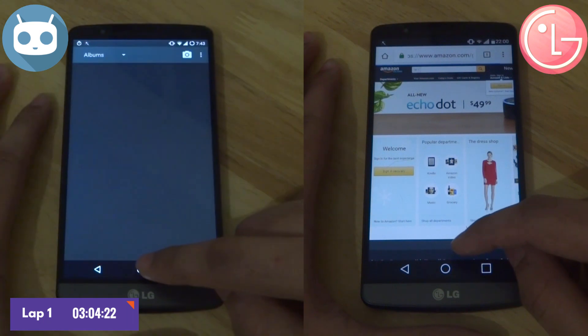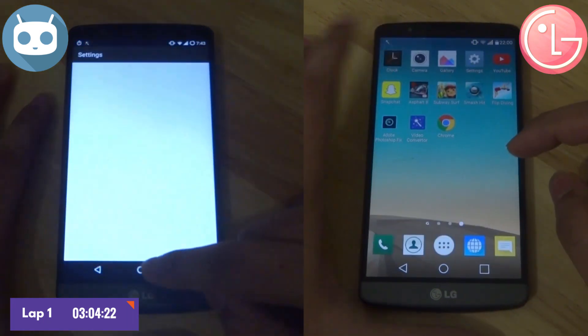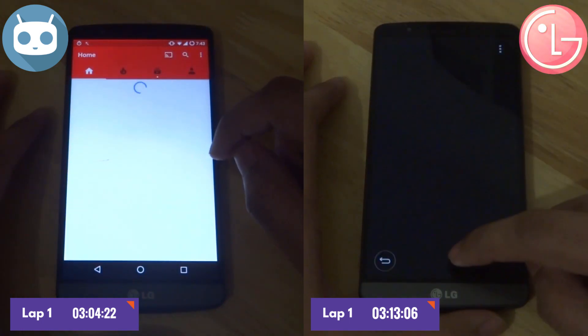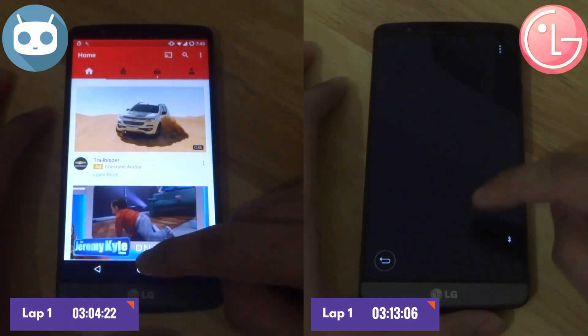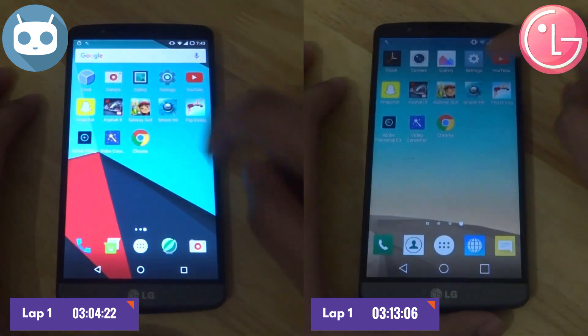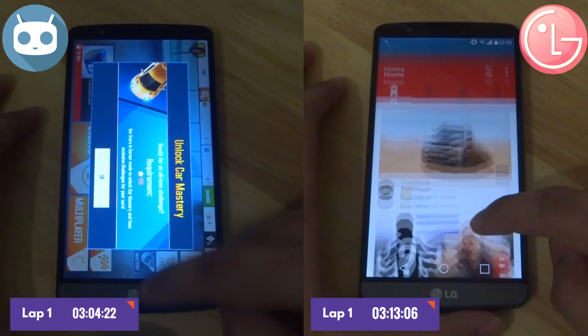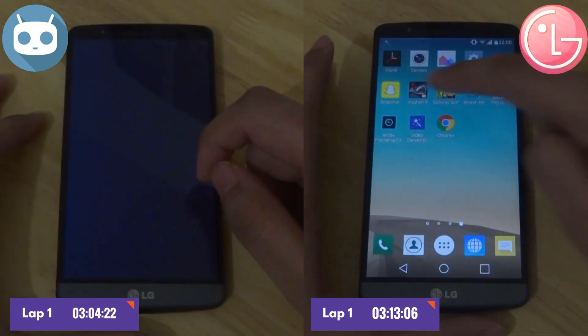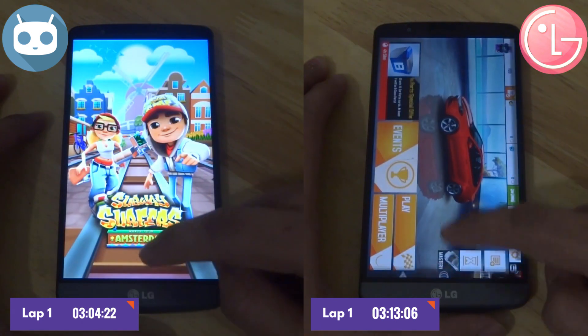Now going through the second lap, the stock LG has just finished the first lap at a time of 3 minutes and 13 seconds. So there's not much difference — just a couple of seconds apart. However, this lap will determine everything because now both softwares are being tested on their memory management.